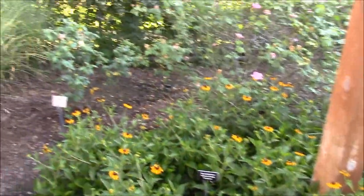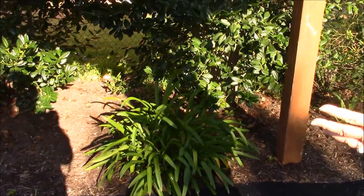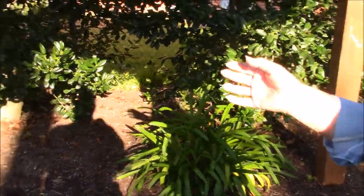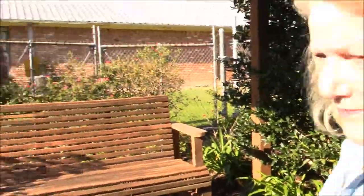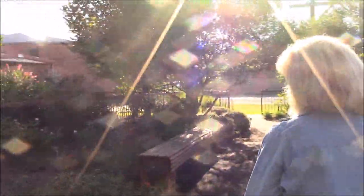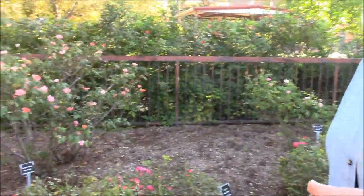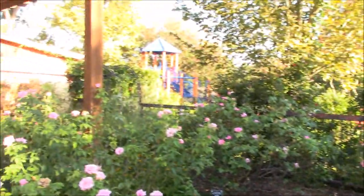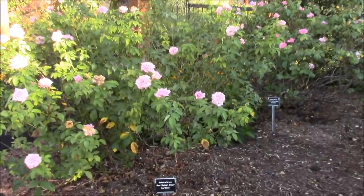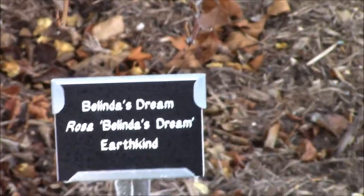We also have Lily of the Nile in places — they haven't had their big purple blooms yet. But I want to point out this rose. Anybody that's ever heard me speak on roses — I always tell you, if you can only buy one rose and that's all you've got room for in your yard, it's Belinda's Dream.